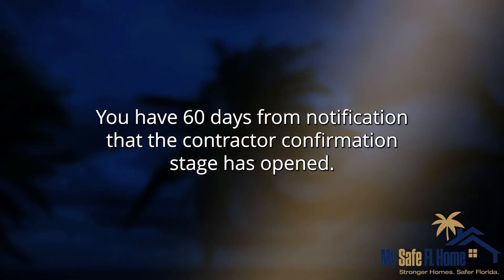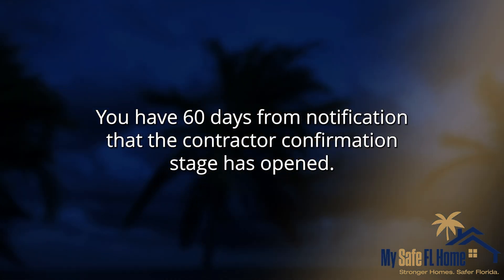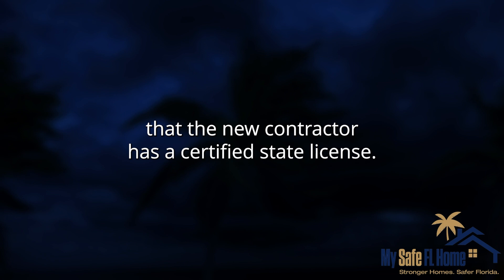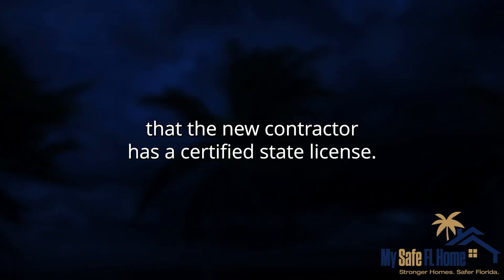You have 60 days from notification that the contractor confirmation stage has opened. It is your responsibility to verify that the new contractor has a certified state license.